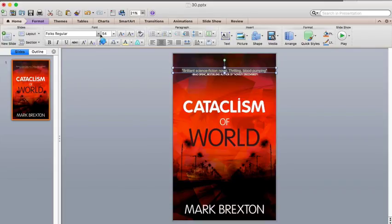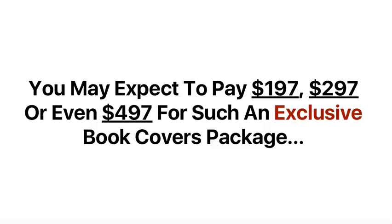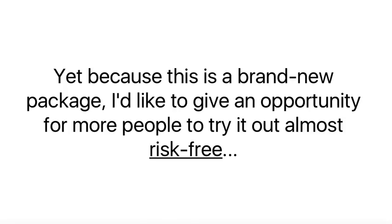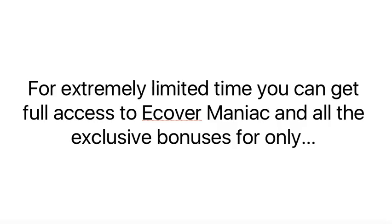I would feel bad taking your hard-earned money without giving you 10 times the value of what you paid for. How much would a product like this cost? You may expect to pay $197, $297, or even $497 for such an exclusive book covers package. The total value of this incredible package is $800 plus. Yet because this is a brand new package, I'd like to give more people the opportunity to try it out almost risk-free. I'm holding this special discount for a very short time — you don't want to wait. You won't need to pay $800, $197, or even $47. For an extremely limited time, you can get full access to eCover Maniac and all the exclusive bonuses for only.